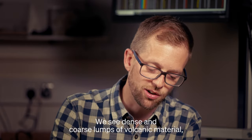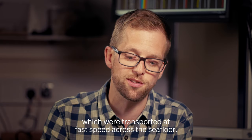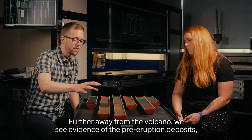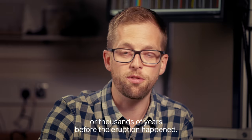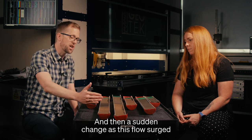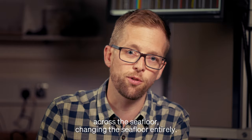We see dense and coarse lumps of volcanic material which were transported at fast speed across the seafloor. Further away from the volcano we see evidence of the pre-eruption deposits — sediments laid down for hundreds or thousands of years before the eruption — and then a sudden change as this flow surged across the seafloor, changing it entirely.